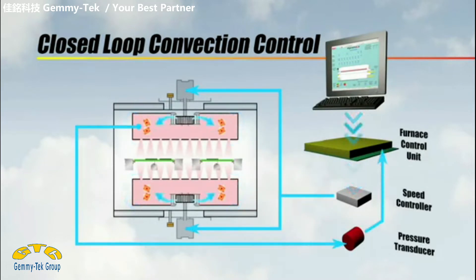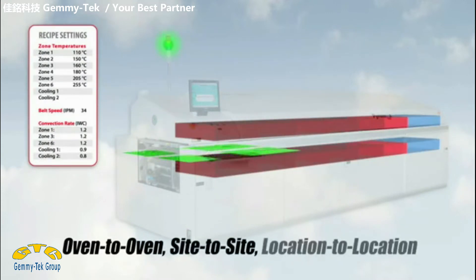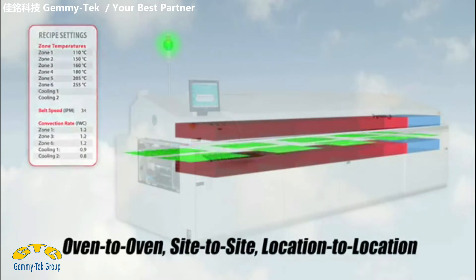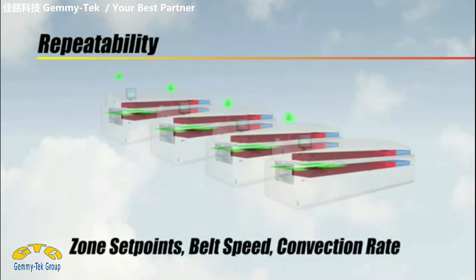BTU's exclusive closed-loop convection control provides precise heating and cooling, programmable heat transfer and reduced nitrogen consumption. This also ensures oven-to-oven, side-to-side and location-to-location repeatability by simply transferring zone set points, belt speed and convection rate.